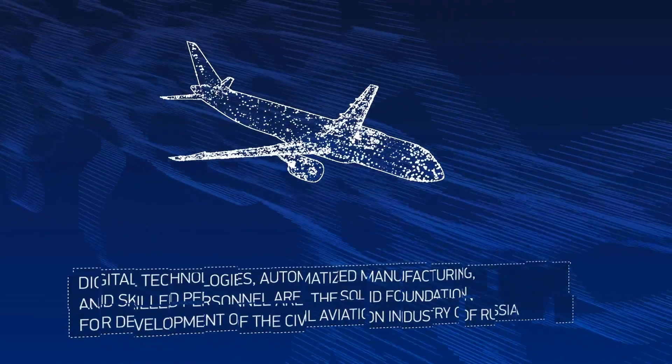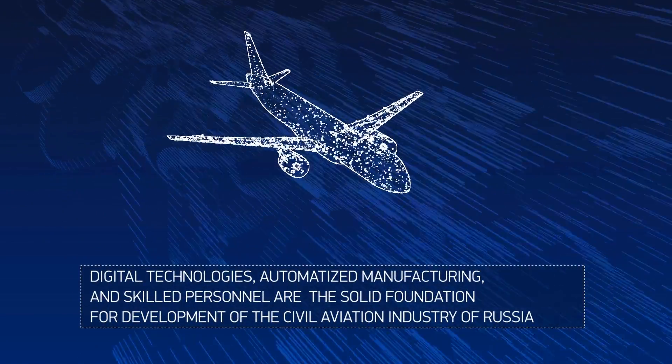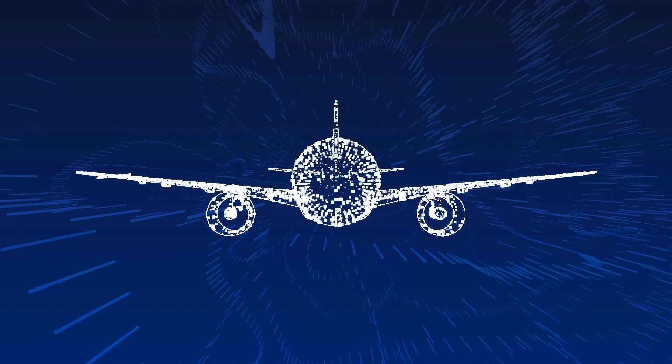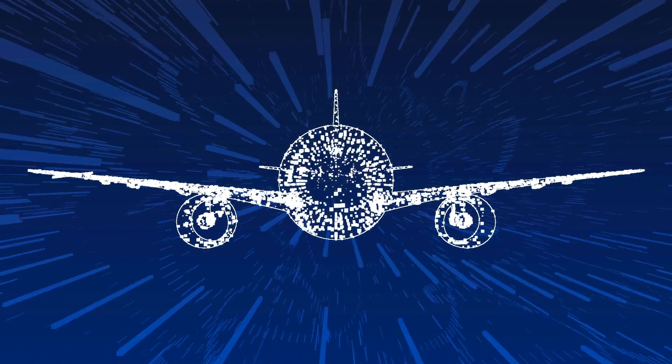Digital technologies, automated manufacturing, and skilled personnel establish the solid foundation for the development of the civil aviation industry of Russia.